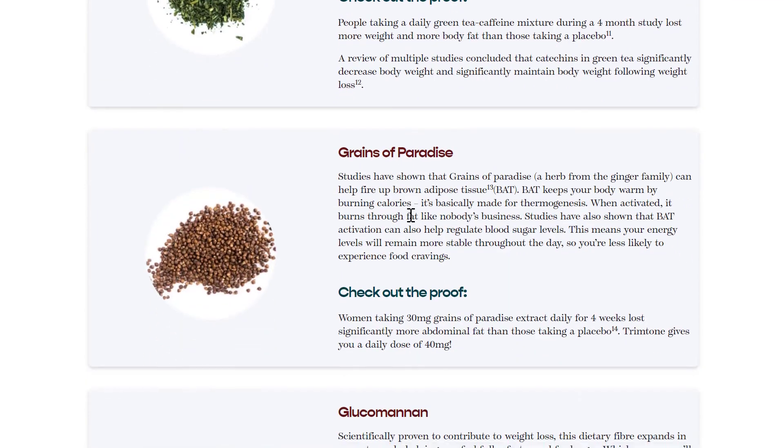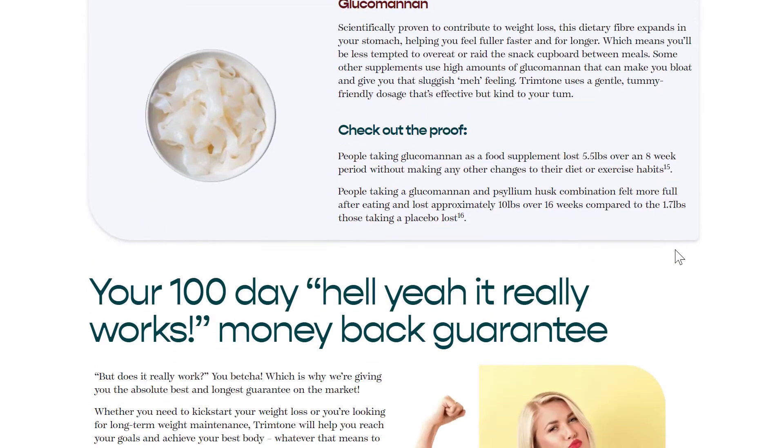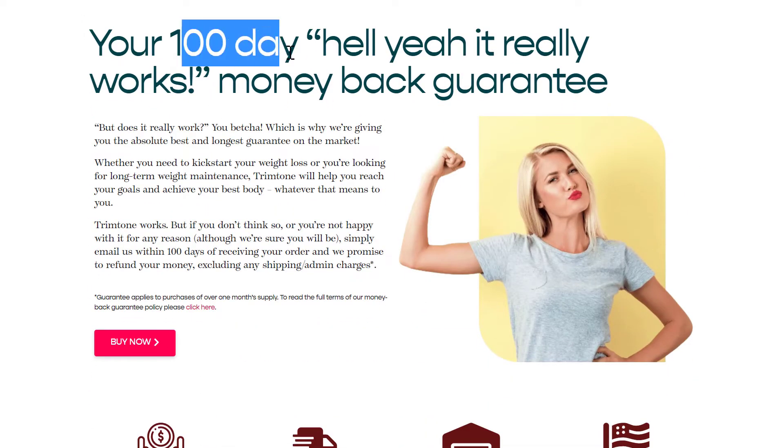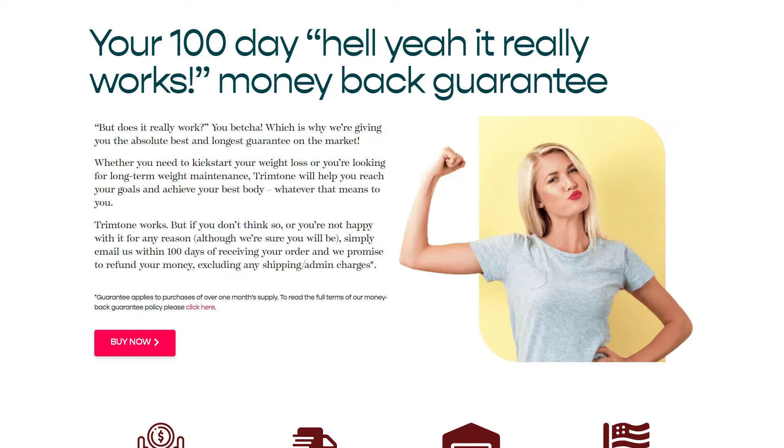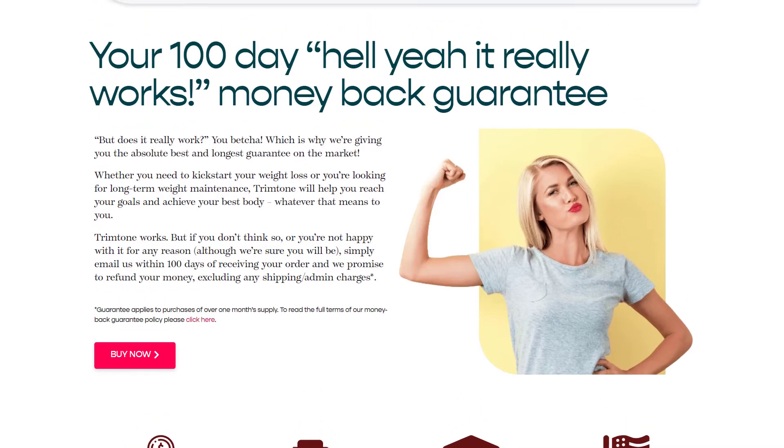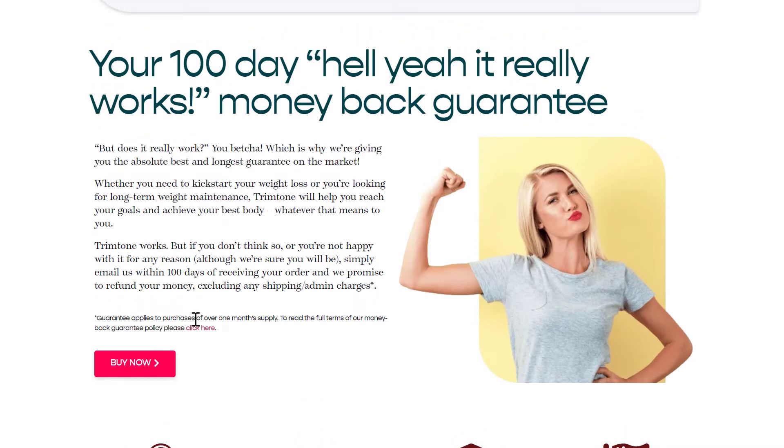The owner is so confident with the quality of his product that he lets all customers test Trim Tone for 100 days. And if you don't see results or if you don't like it for any reason, you get all your money back with no questions asked. I was really impressed with this guarantee because normally companies only provide a 60-day guarantee.